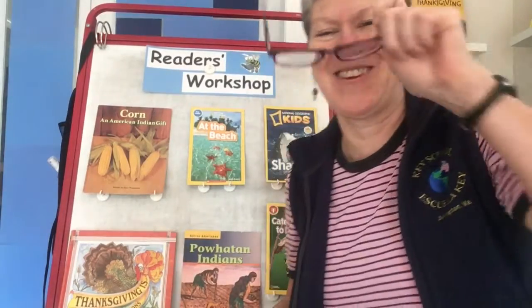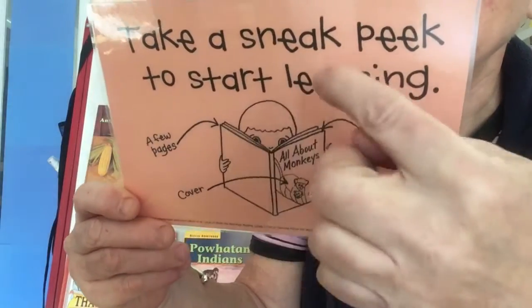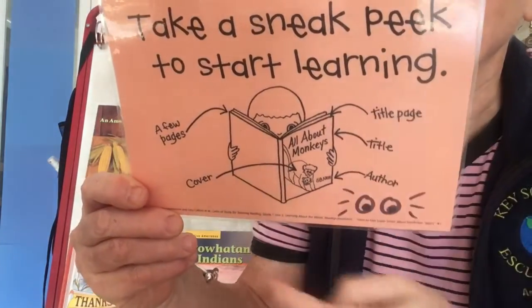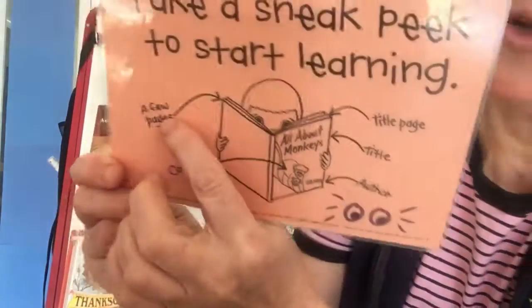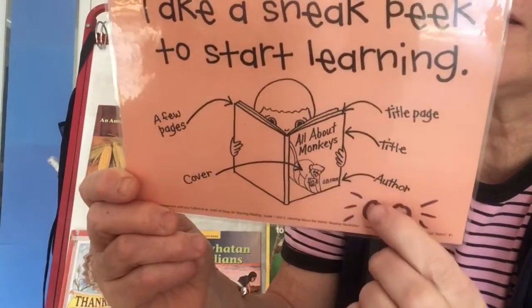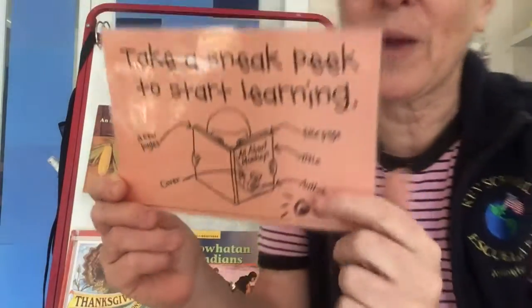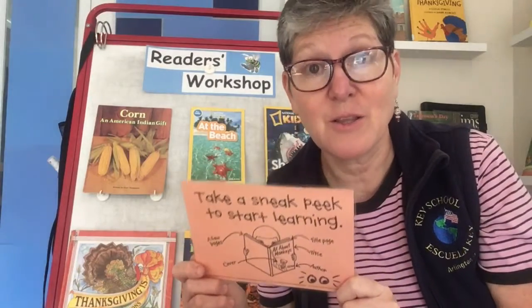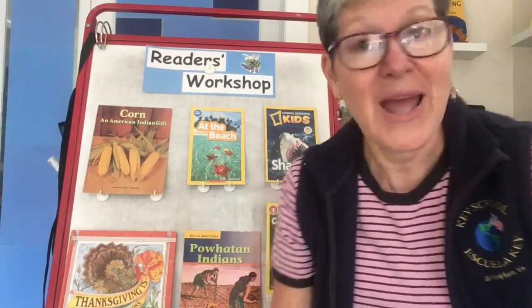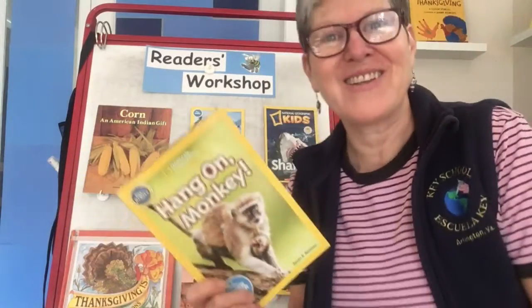So let's take a look at my little sign here — oh, it's upside down, sorry about that. You want to be sure to take a sneak peek to start learning. You want to look at a few pages: look at the title page, look at the title, look at the author, look at the cover. Look all around and be thinking, what am I already learning? What can I already learn about the topic from the cover?